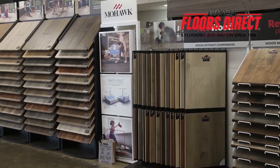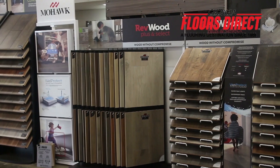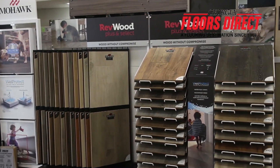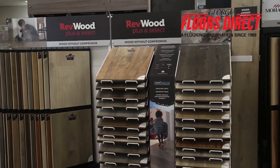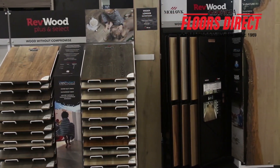With vinyl plank and hardwood, we don't order just boxes, just pallets, multi-pallets, or even truckloads — we order containers. When you order containers, you get a lot better deal, like 40 to 50% off of what it would normally cost. And the same thing with carpet.